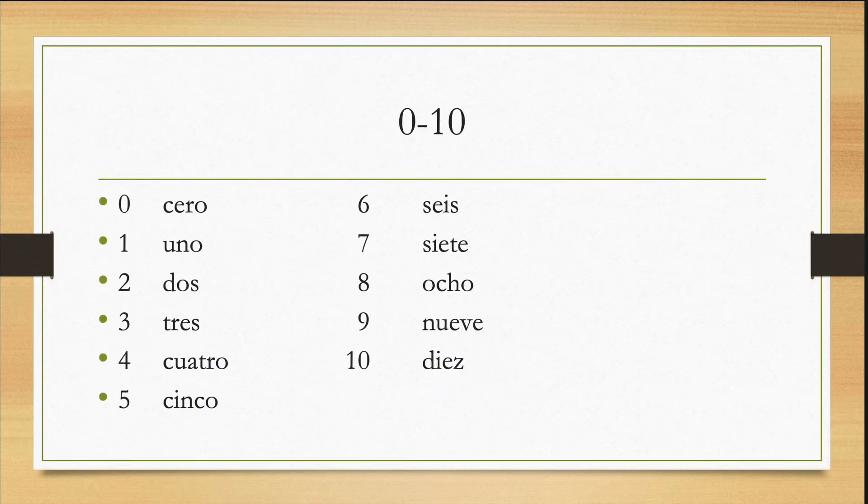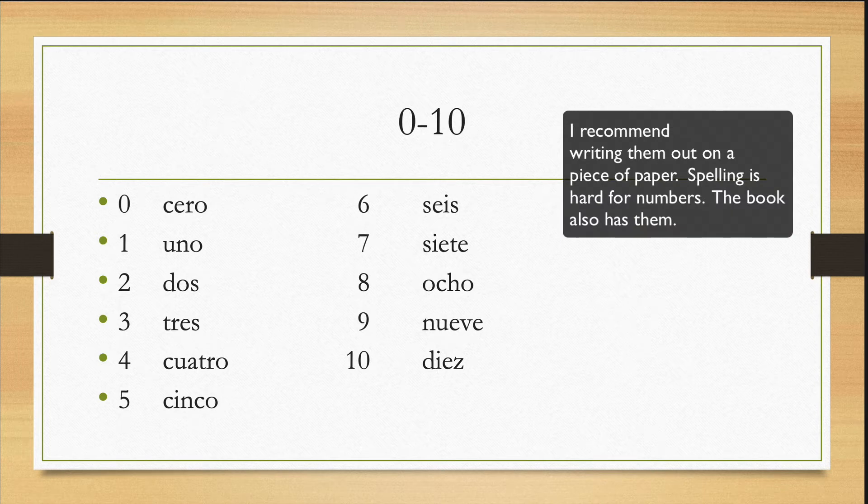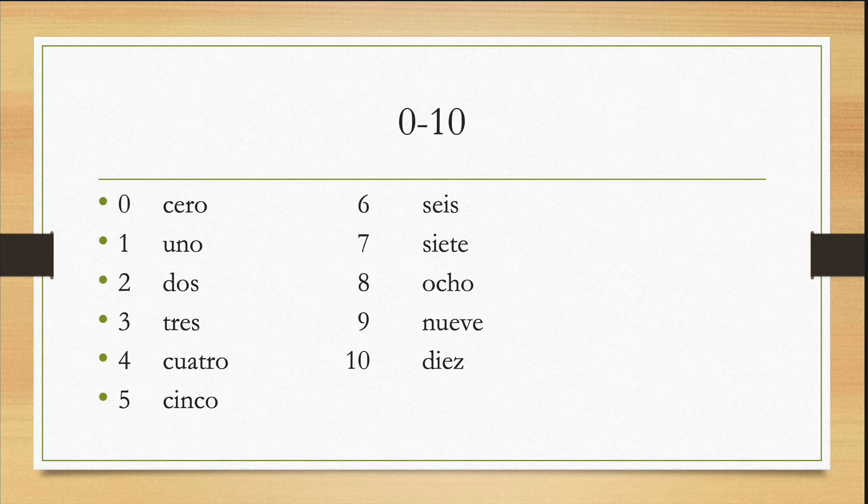Aquí tenemos cero al diez. Ahora repitan: cero, uno, dos, tres, cuatro, cinco, seis, siete, ocho, nueve, diez. Really try to memorize that.